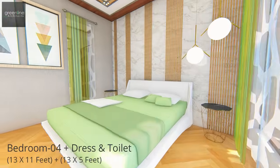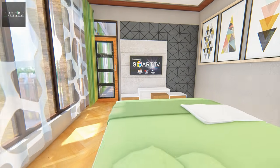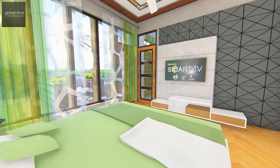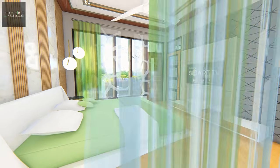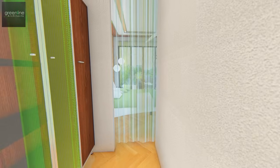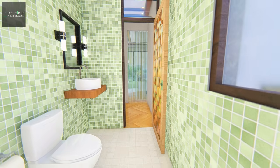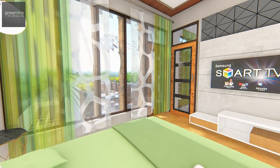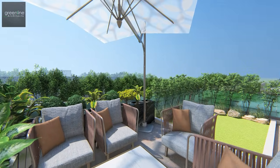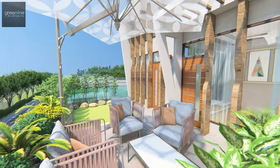The master bedroom is designed at the top with bright lavish interiors. It also holds a separate informal sitting area designed around the green landscape balcony.